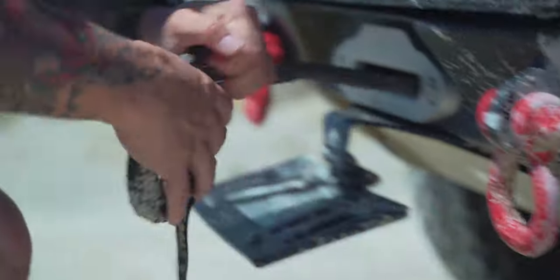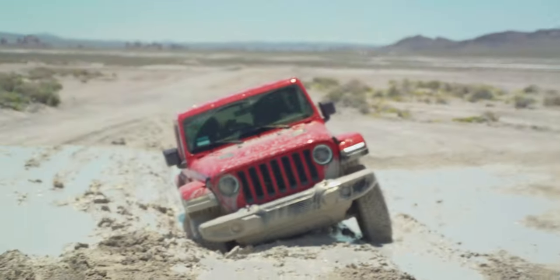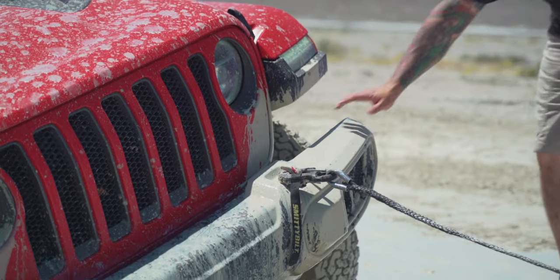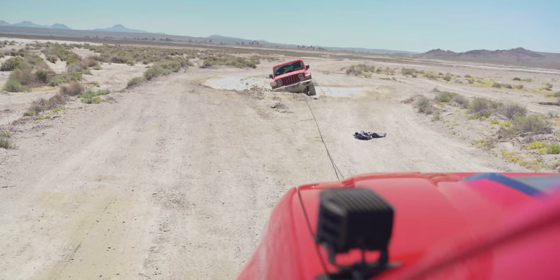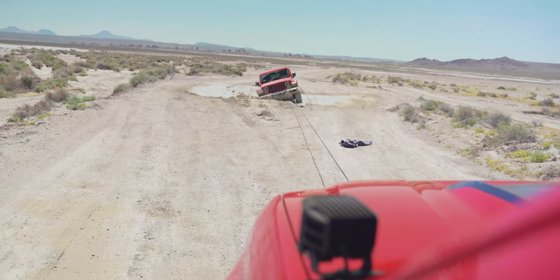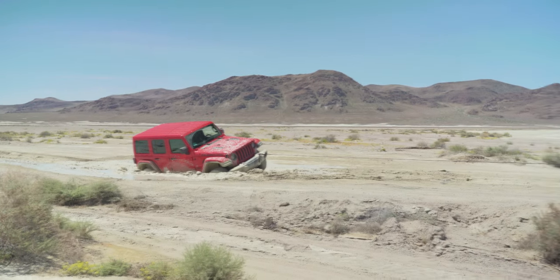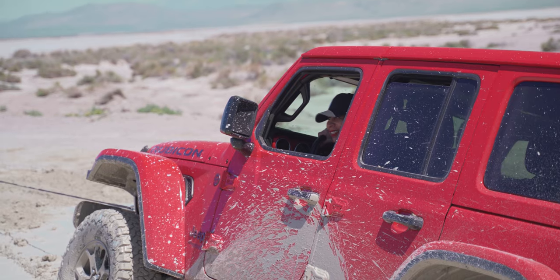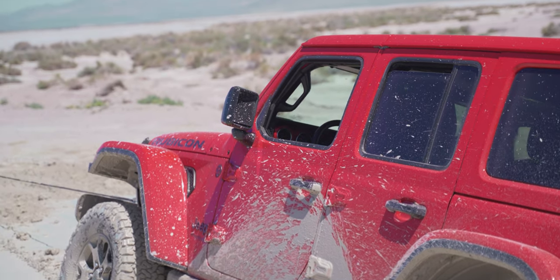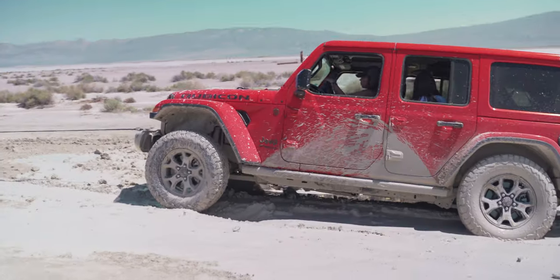Luckily, we were equipped with a winch. But if someone was traveling by themselves and got stuck, there were no trees or rocks to winch from. After about 10 minutes, we were able to get the Jeep out and onto firm ground.